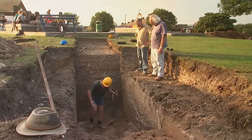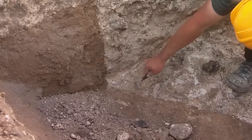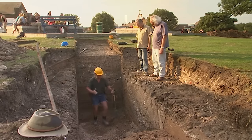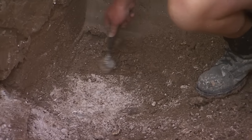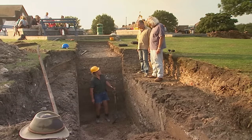Most excitingly, they've now got the back edge too. The wall is about two metres wide — a zonking great wall. Phil never thought they were going to get that.